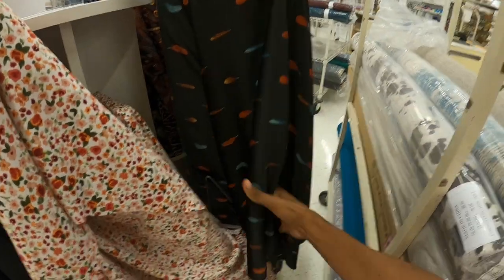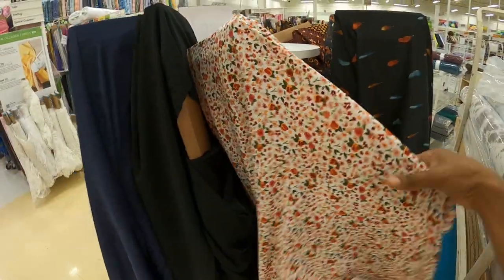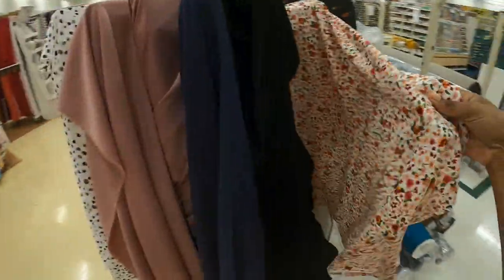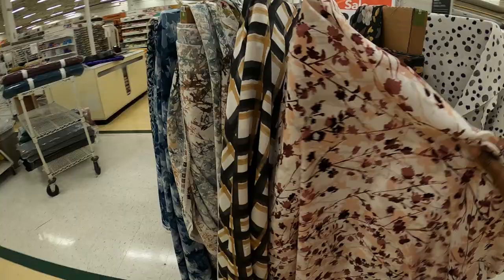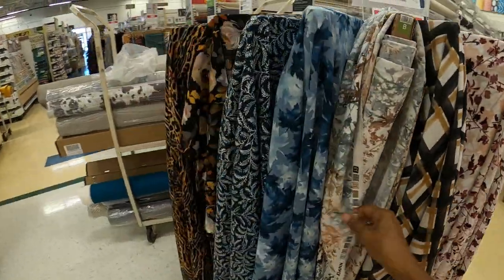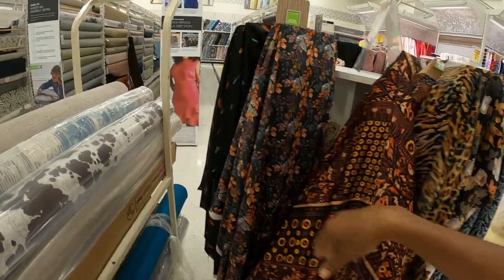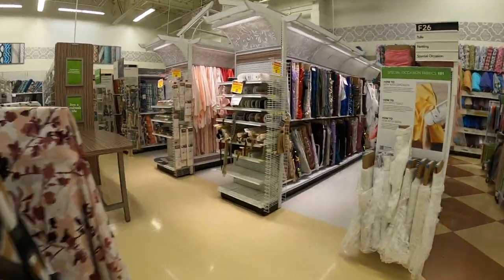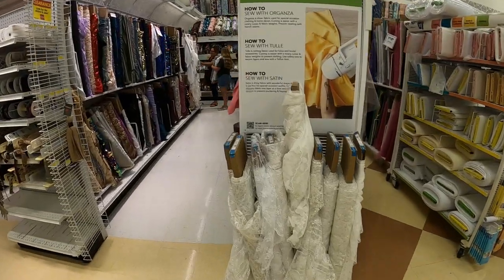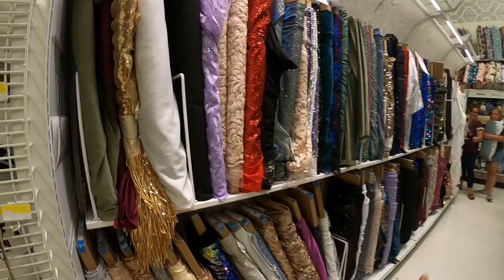Here's like leaves - a print with a bunch of different color leaves, it's real flowy. Florals, more leaves. And I noticed that they have a lot of, what do you call it, sequin.